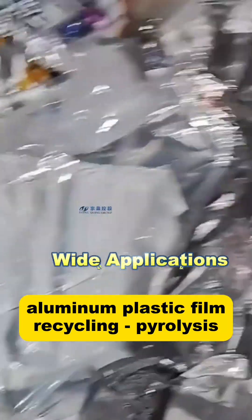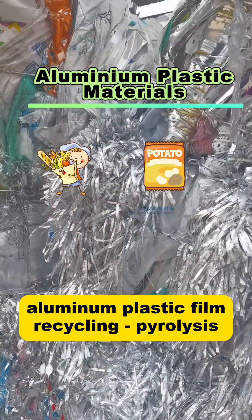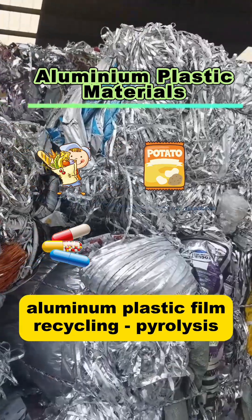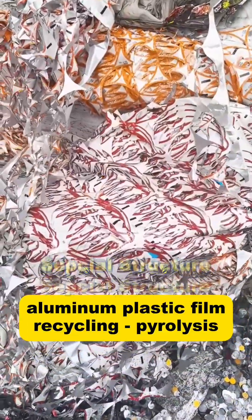It has a wide range of applications. In daily life, aluminum plastic film is commonly found in food packaging, pharmaceutical packaging, and daily chemical packaging. It is also used in the new energy sector, such as the outer shell film for soft-packed lithium batteries.